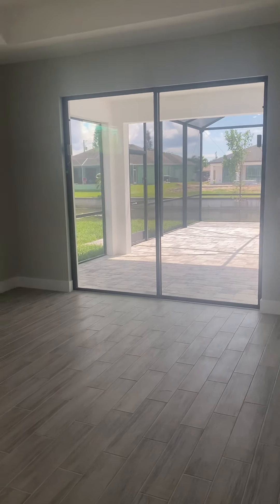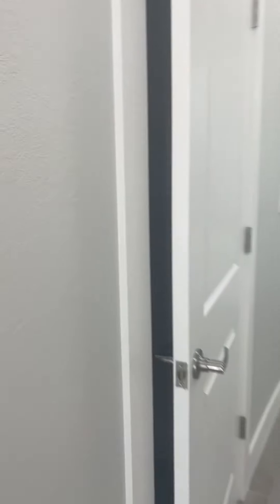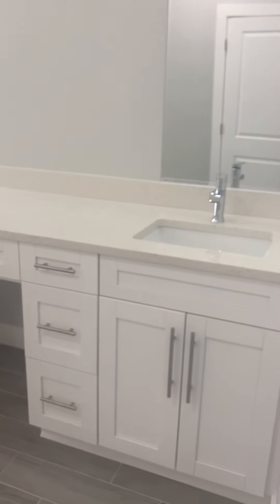This is the kitchen. On this side is the master. I like the high windows. Slider to the outdoors. There are two closets.